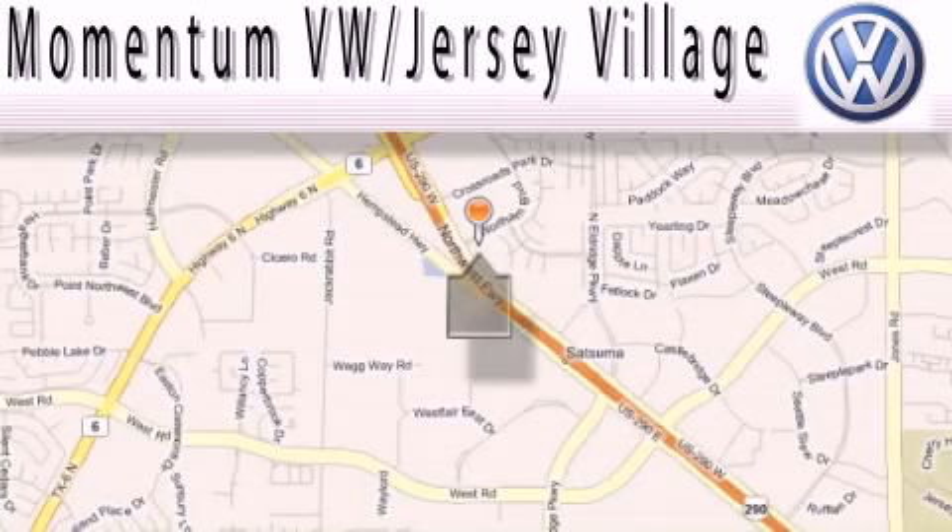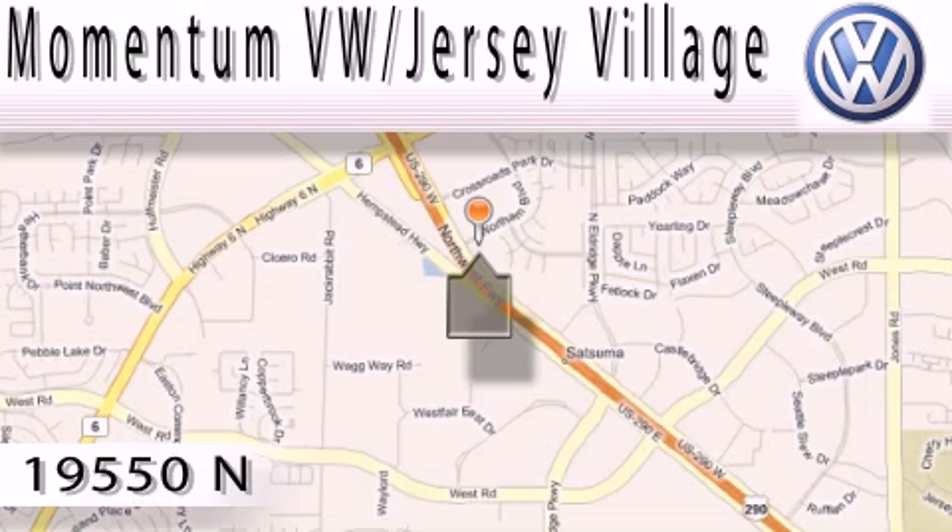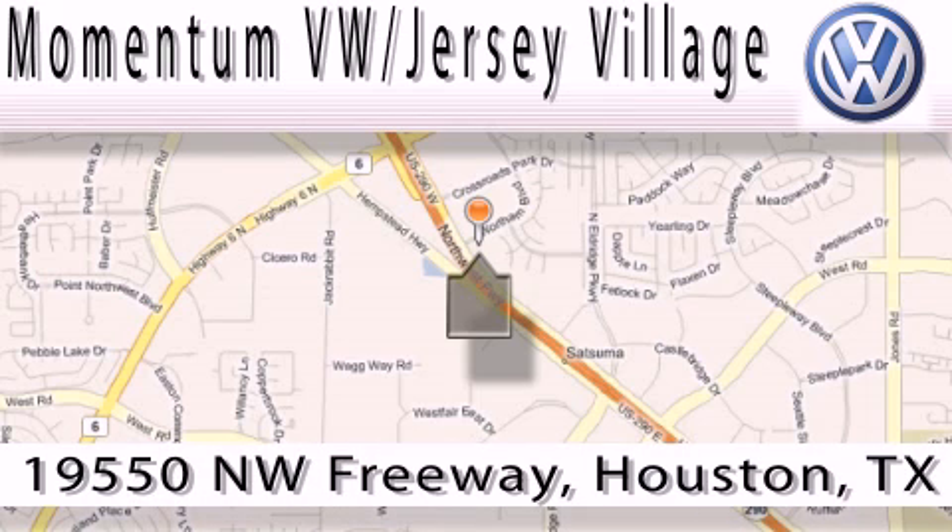Extreme low pressure sales, extreme friendliness, and extreme fair pricing. That's Volkswagen of Jersey Village.